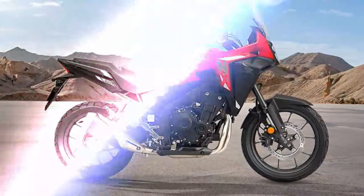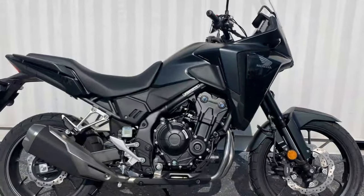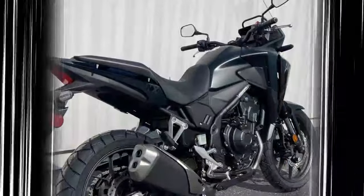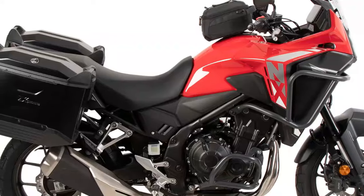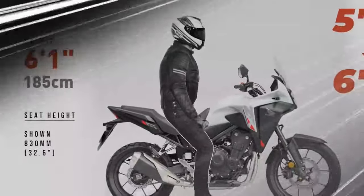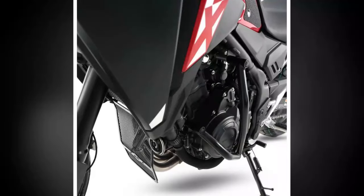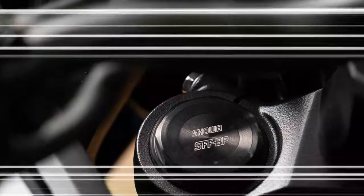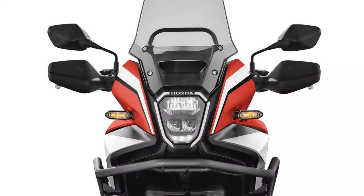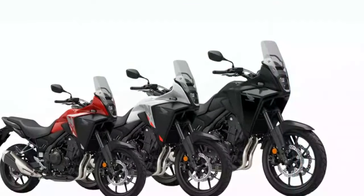Handling is another standout feature of the NX500, with its chassis designed to offer agility and stability. The bike's lighter weight and refined Showa suspension components contribute to a nimble feel, making direction changes effortless. The newly designed wheels not only reduce overall weight but also enhance the bike's responsiveness, allowing riders to tackle twisty roads with confidence. Braking performance is equally commendable, with the dual-caliper Nissin brakes providing strong stopping power and a progressive feel at the lever. The upgraded damping on the Showa SFF BP fork further reduces brake dive, ensuring the bike maintains its composure when shedding speed into corners. This combination of responsive handling, powerful acceleration, and reliable braking creates an engaging riding experience that appeals to both new riders and seasoned enthusiasts looking for a capable adventure bike.